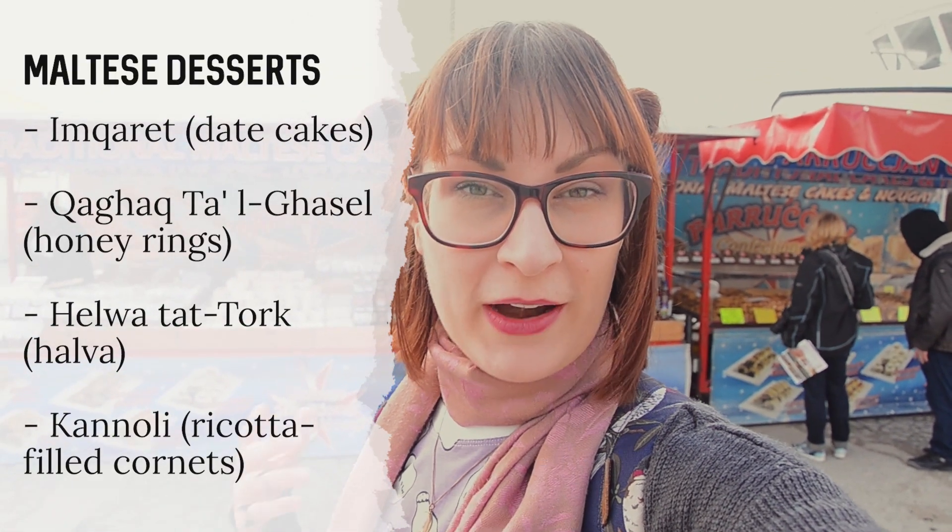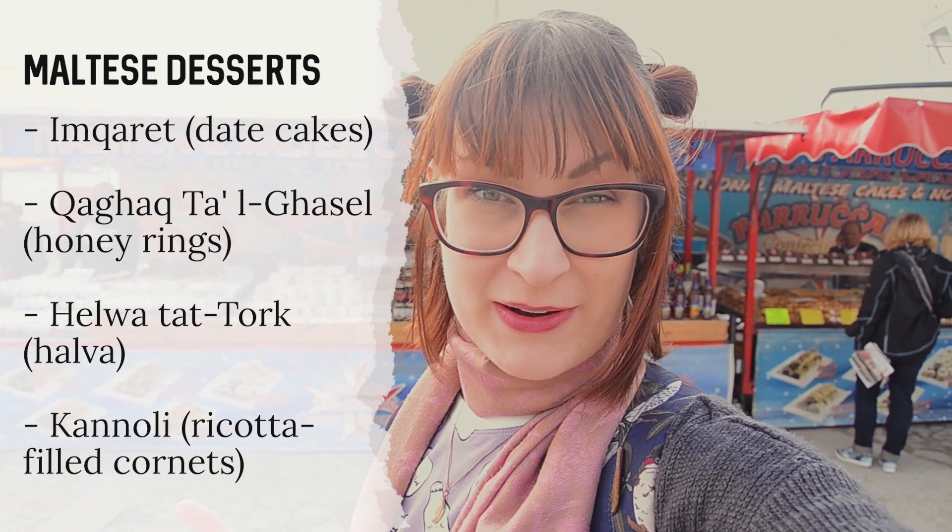If you're looking for Maltese sweets, try brittle nutty bars or almond and nougat bars. They are really, really sweet, but usually you can get a taste to see if you like them.